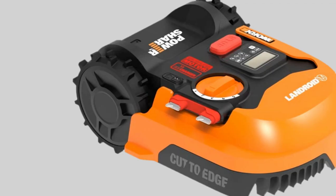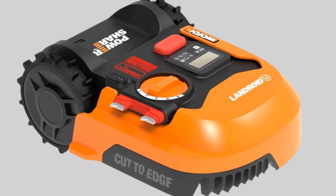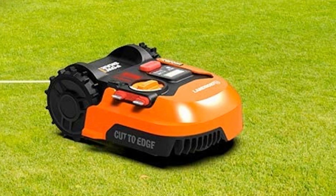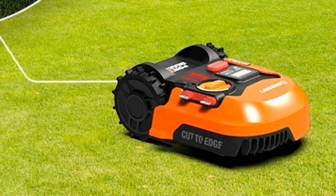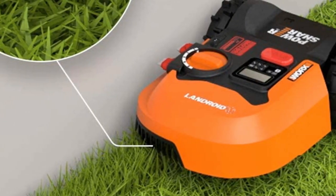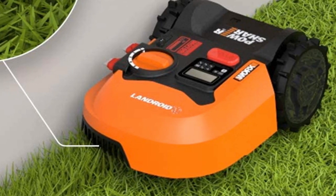The robot can be accessed via Wi-Fi or Bluetooth connection to alter its mowing schedule. It will send a notification if it is removed from the boundary area. The cut-to-edge offset blade reduces the need for additional trimming or edging. If your yard is on the small side, consider saving money with WORX's affordable WR165 Landroid S.